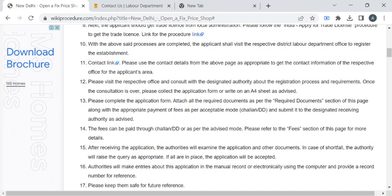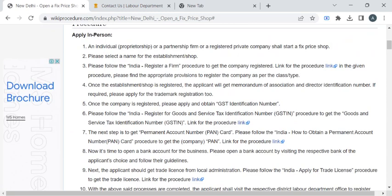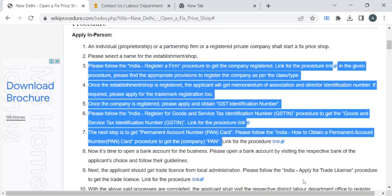Now submit the entire application to the authority who is available at the counter. If the authority asks for registration certificates and license of trade, you can provide them. If you have not obtained these earlier, you can find the procedure here and refer to all these procedures.